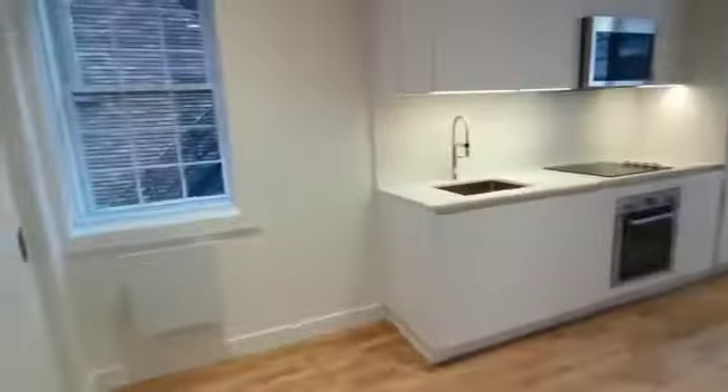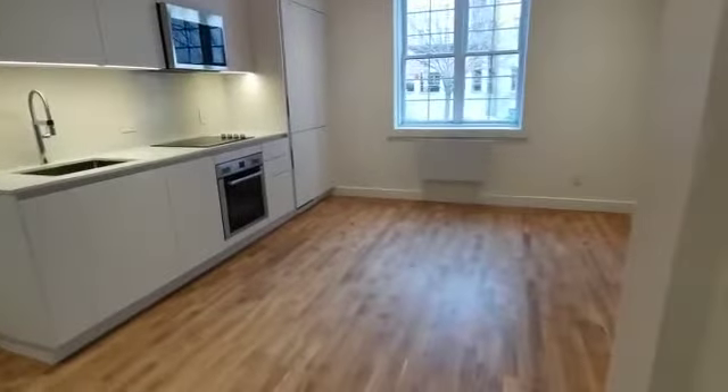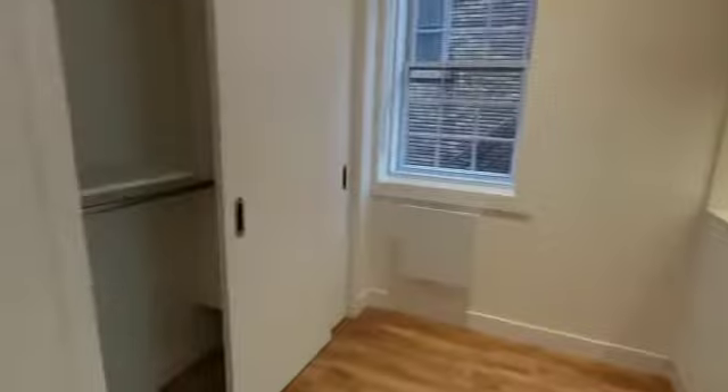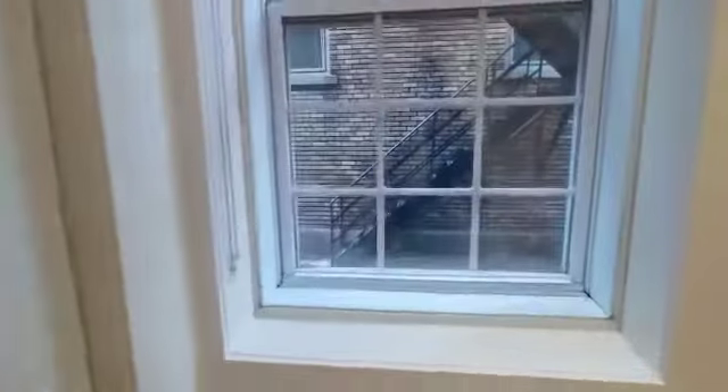Hello! So here is a video of unit number one at 2060 Dufort. It's a one-bedroom apartment. There's a closet here with some nice shelving and automatic lighting.